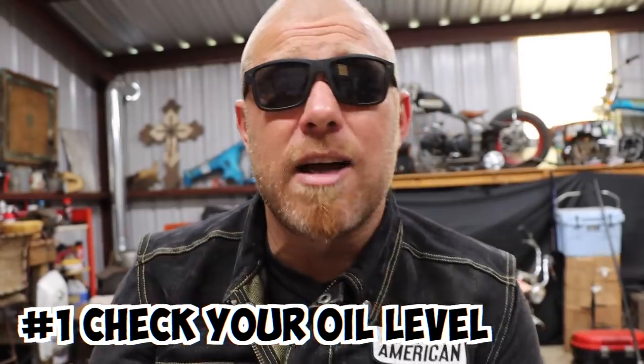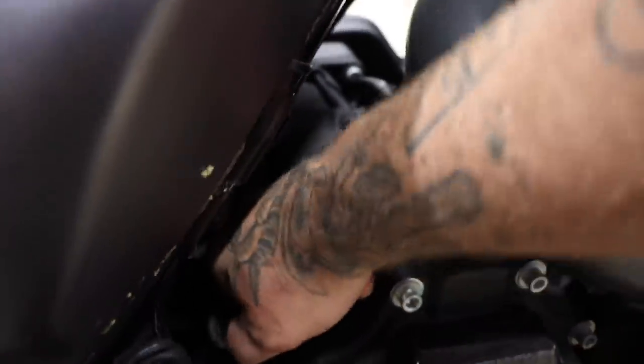Checking the oil level — this is something you may not think of, but it's not uncommon for perfectly good motorcycles to burn some oil. The oil level on this Harley is right here. You're going to want to check that.